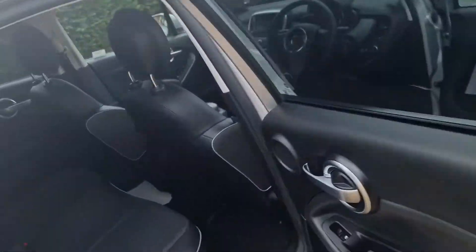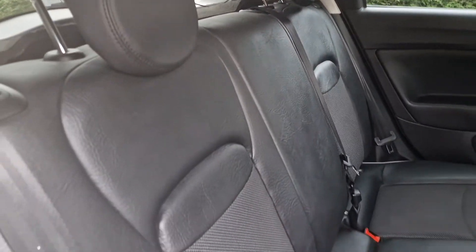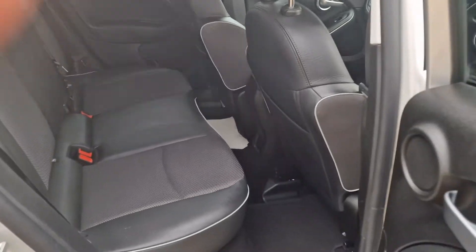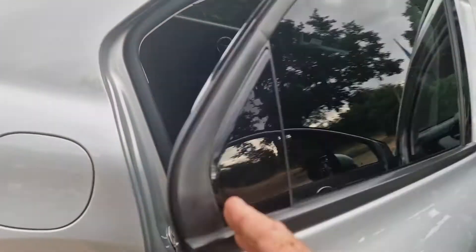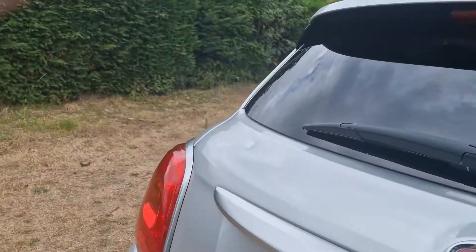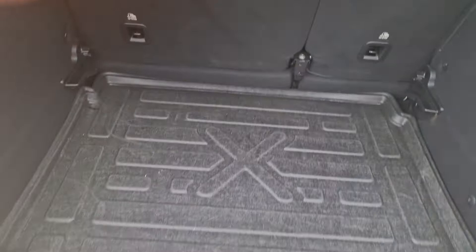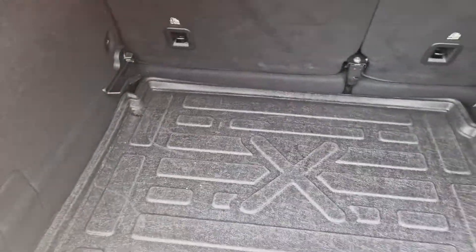I'll just show you in the back — again, in lovely condition. It has got the privacy glass at the back, and someone's popped a boot liner in there as well to protect the carpet.